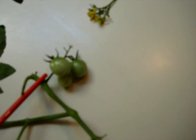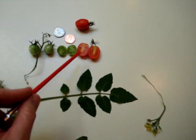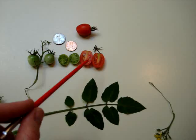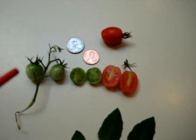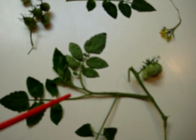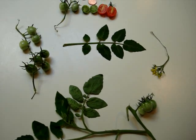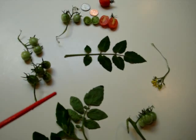Does it taste like a tomato or a potato or half and half? Interesting you asked — I don't know because I haven't tasted it, because every place I've read on the internet says that the potato fruit is actually poisonous. We know that the leaves of potatoes and tomatoes reportedly are poisonous. They're apparently in the same plant family as nightshade, and nightshade is a well-known poison.